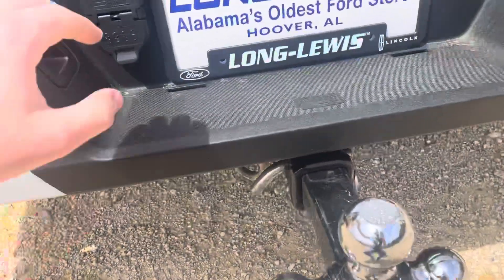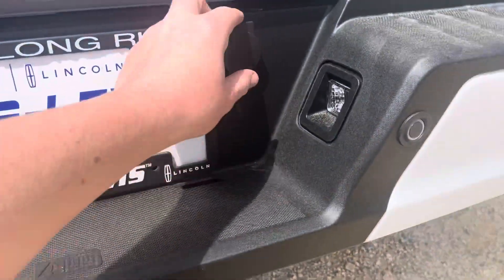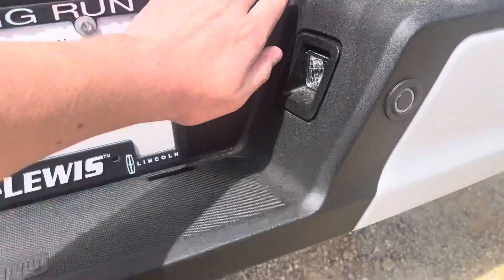This truck has a towing package, so you've got your seven-pin and your four-pin here. And like every Ford for the past 15 years, it has the lockable spare cover, which is nice.